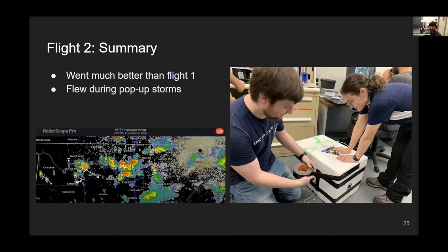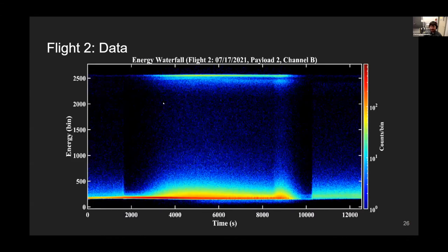Flight two went much better. We flew during pop-up storms instead of a squall line — not a great storm, but we got great radiation data. You're probably familiar with a waterfall plot; here the x-axis is time and the y-axis is energy — very high energy, roughly 100 to 500 keV. We still need to convert these energy bins to exact energies, but the color of each cell represents the number of counts in that bin.